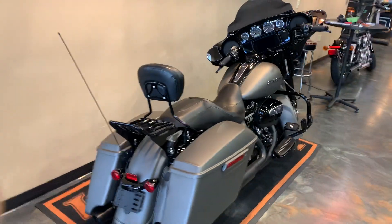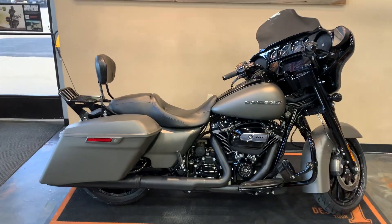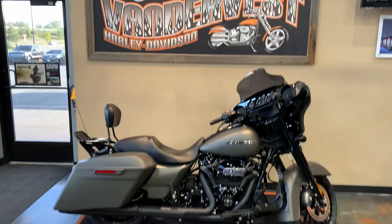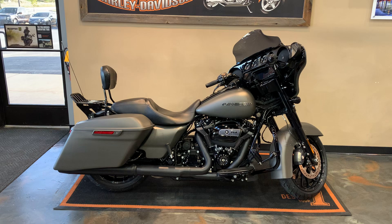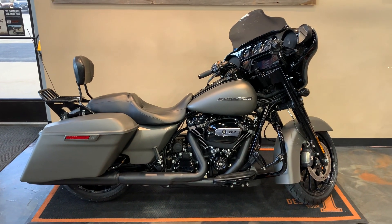This industrial gray denim Street Glide Special from 2019 is here at Vandervest Harley-Davidson — that's us. We're located at 1966 Belp Avenue here in Green Bay. Our phone number is 920-498-8822.